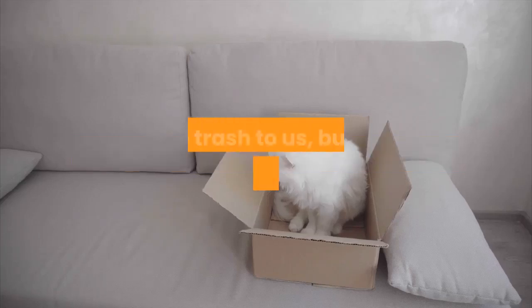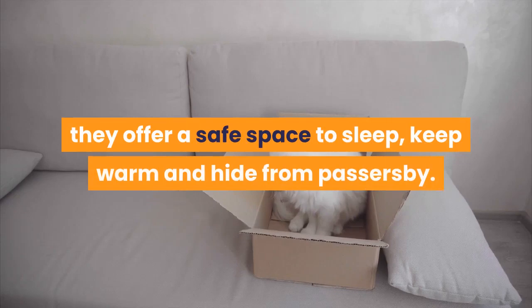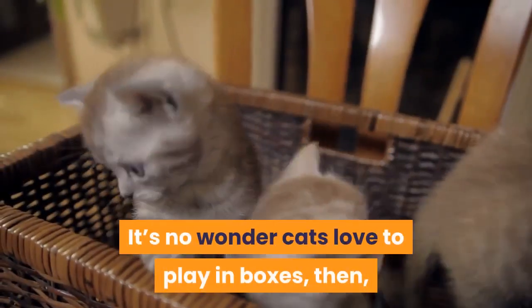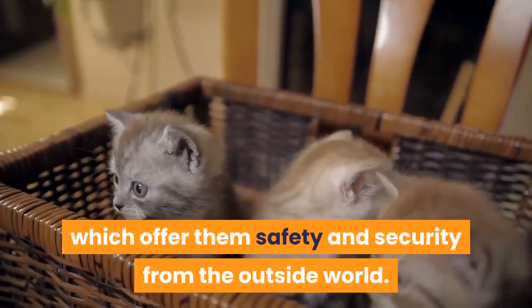Empty cardboard boxes may seem like trash to us, but to our feline friends, they offer a safe space to sleep, keep warm and hide from passers-by. It's no wonder cats love to play in boxes, which offer them safety and security from the outside world.